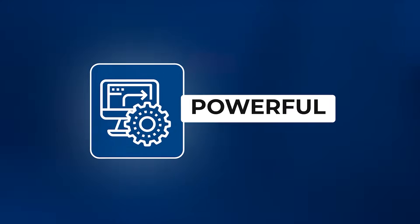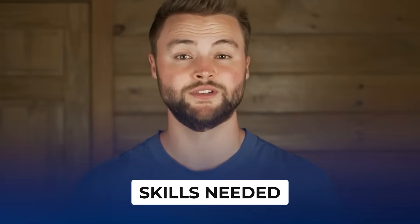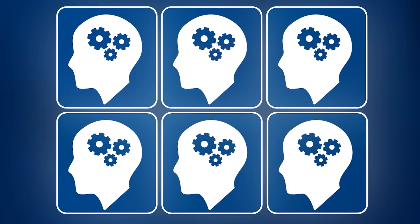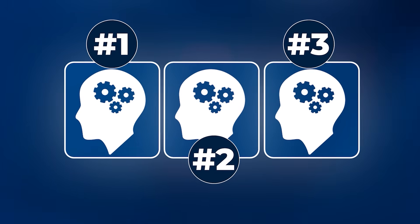Now you know why smart websites are so powerful and how they can help small businesses. But what skills do you need in order to find success with this? The more skills you have the better, but in order to actually sell these smart websites to businesses, you're going to need three main skills to really make it work.